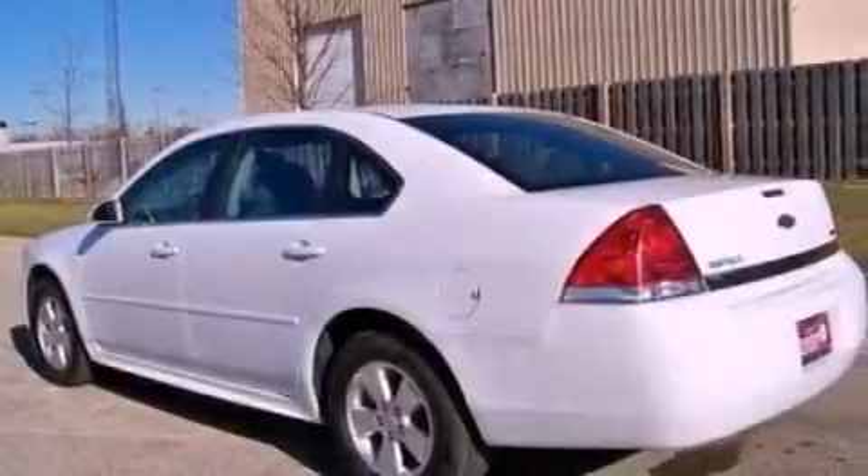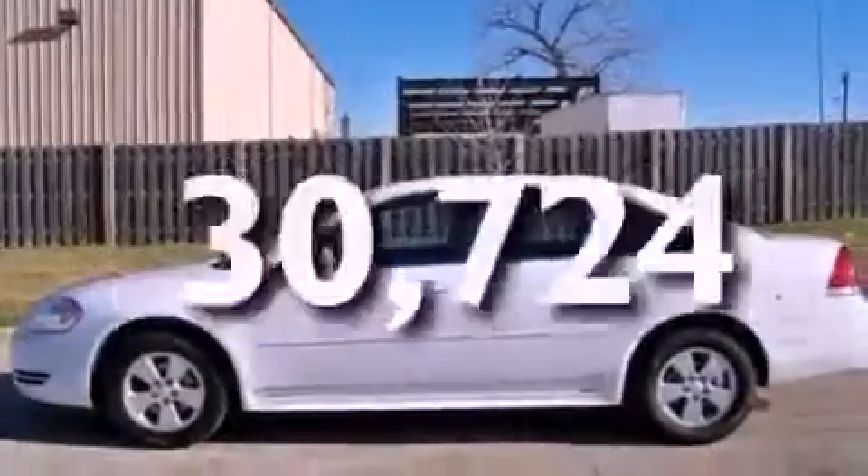Additional features include rear curtain airbags, a power driver's seat, and this vehicle has fewer than 31,000 miles on the odometer.